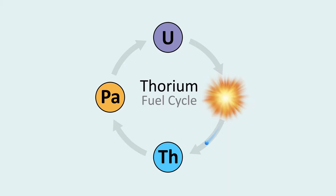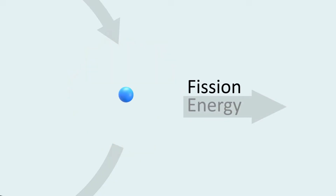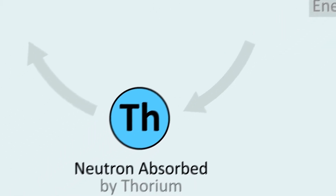To get a basic understanding of how this works, we will begin here at the moment of fission. When uranium fissions, it releases energy, but it also releases at least one neutron that gets absorbed by an atom of thorium.